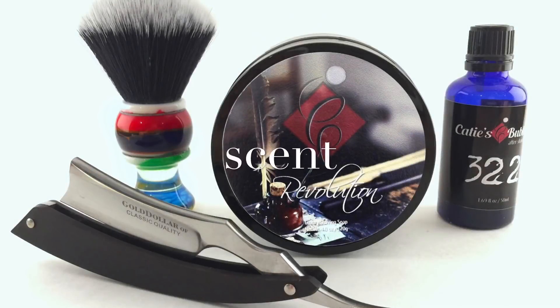This is another Haitian vetiver centered scent in what many are calling the trilogy, between that 322 as well as the Katie's Bubbles Dark Side soap that Chris Cullen collaborated with me on. Thanks to John Andreas for sending me a really hefty sample for review purposes.